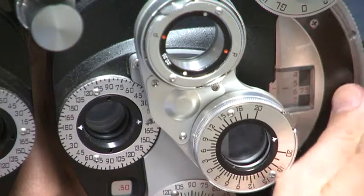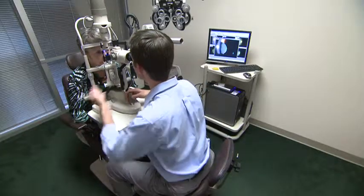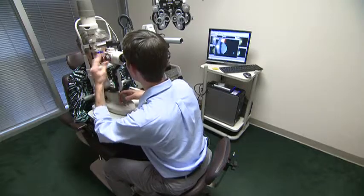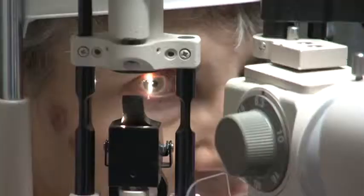Our typical patient suffering from a visually significant cataract notices initially that driving at night has become increasingly uncomfortable. They're seeing increased glare from oncoming headlights. Street lights no longer look like points of light but have a glow or even a ring around them, and they feel more uncomfortable detecting depth at night.